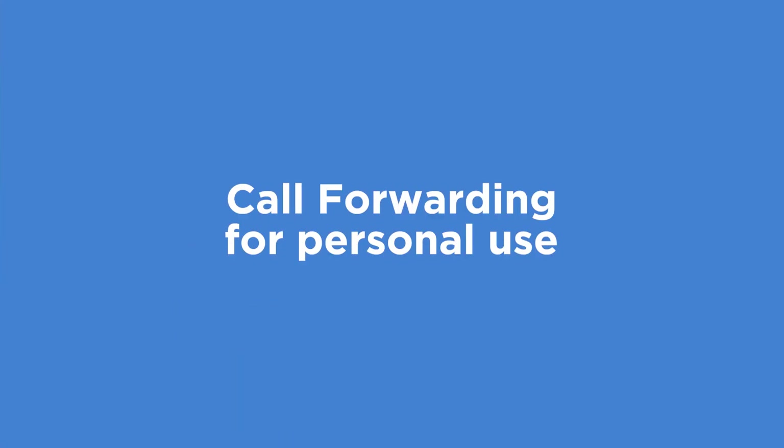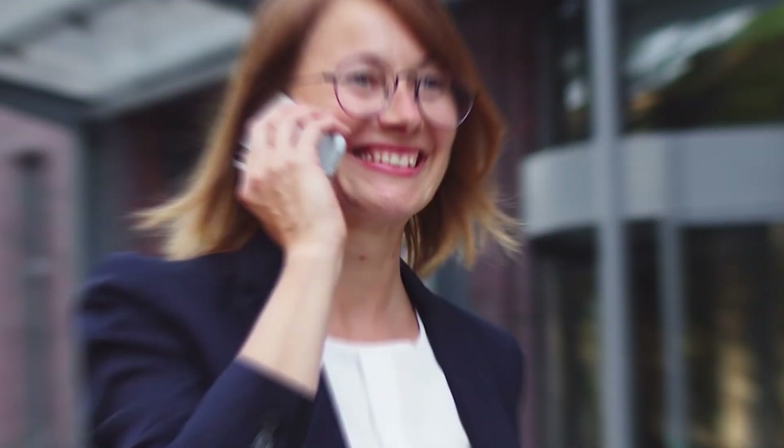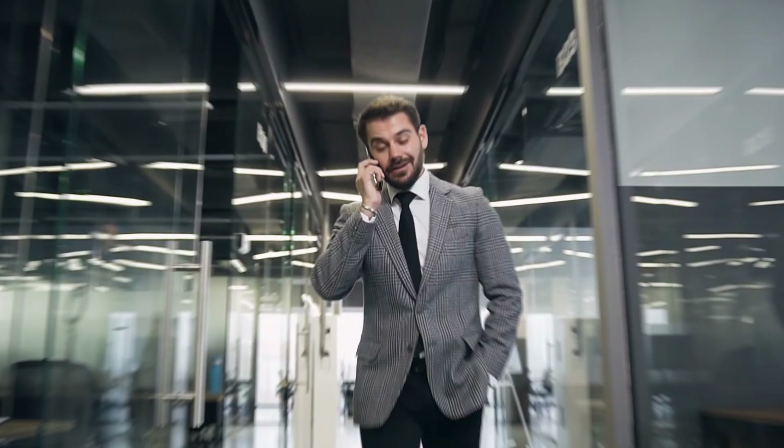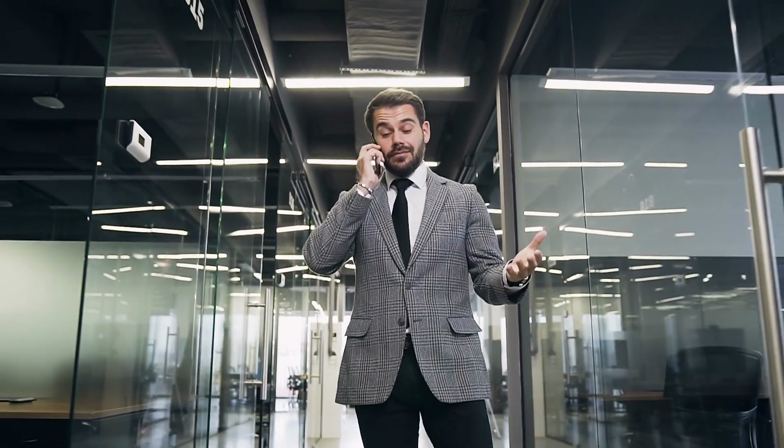First, let's talk about call forwarding for personal use. Imagine you're heading out for the day but you don't want to miss any important calls. With call forwarding, you can simply redirect your calls to another number, like your cell phone. This way you can still stay connected while on the go.